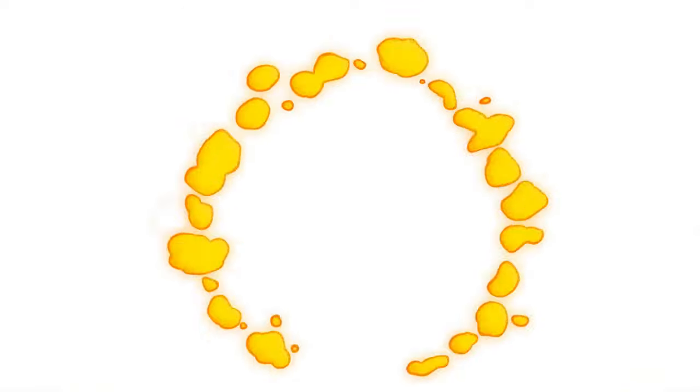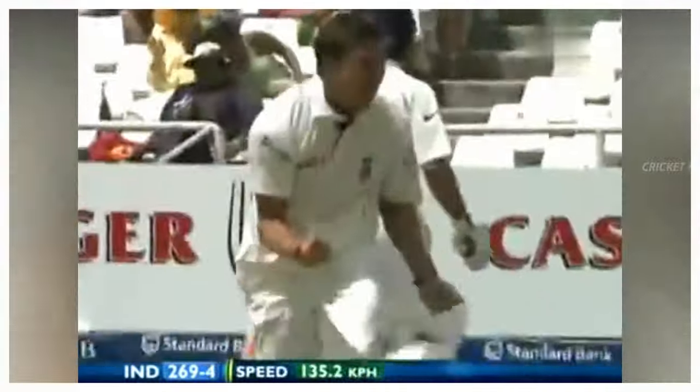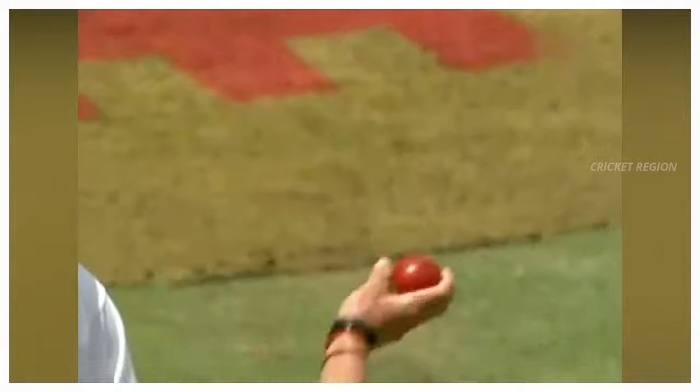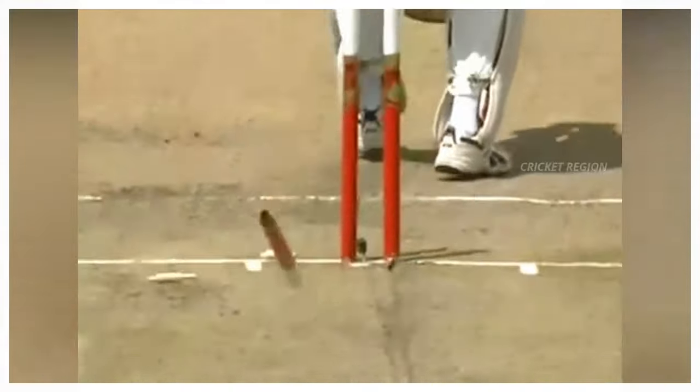Number 6: From Dale Steyn to VVS Laxman, the dismissal for 31 runs. A beautiful outswing delivery, the ball hit the off stump and knocked it out of the ground. This match was between India and South Africa, third test at Cape Town in 2007.